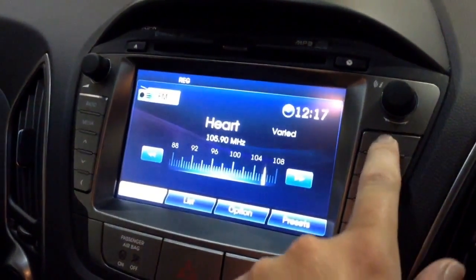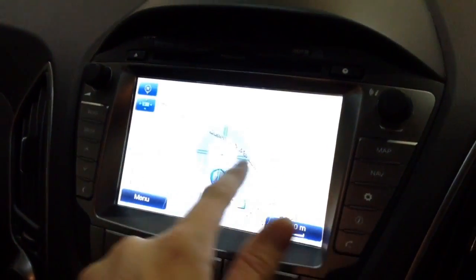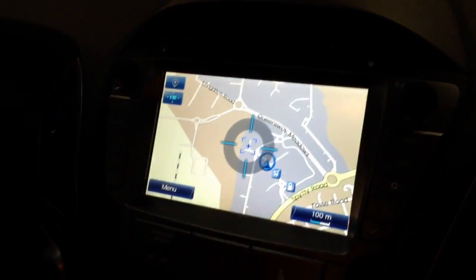Additionally, this vehicle has satellite navigation via the map and nav button, which you can navigate freely using the touchscreen capabilities safely whilst on the move.